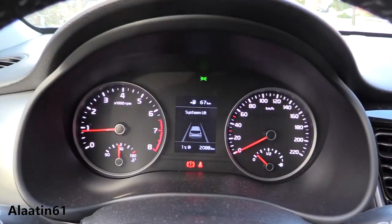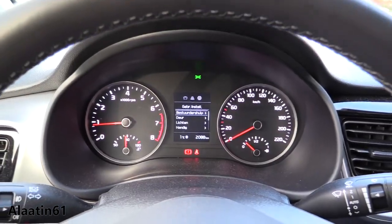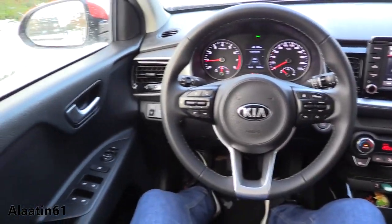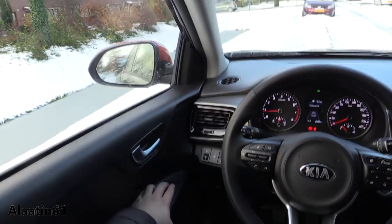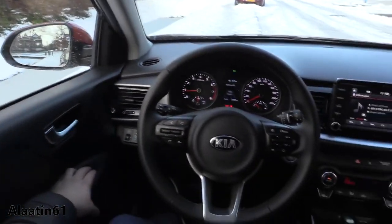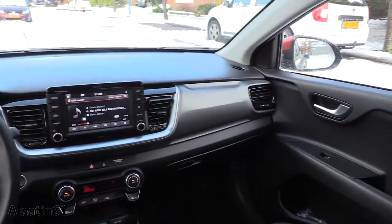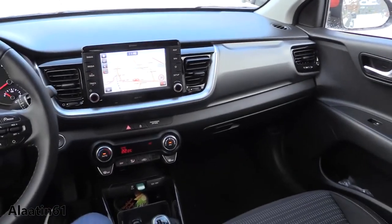This is the instrument cluster with different modes. You have the folding mirrors, and I really like the touchscreen navigation system — this is the map.